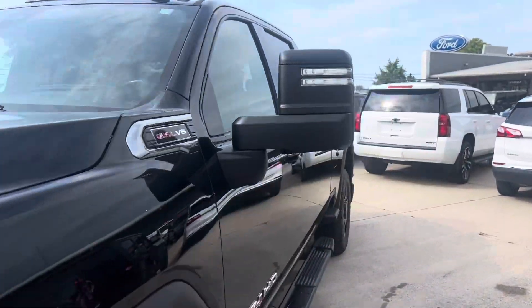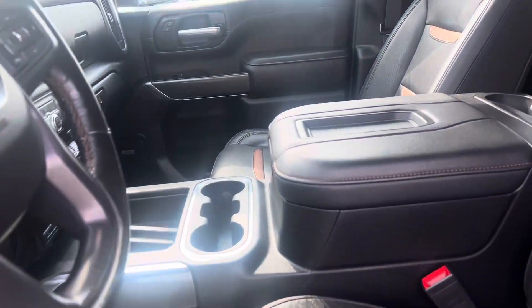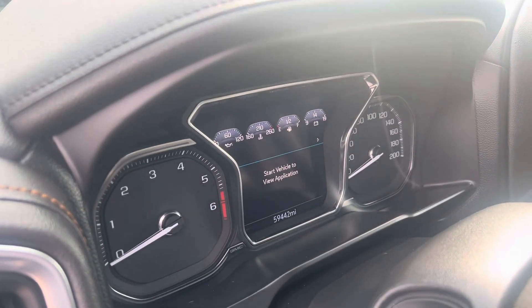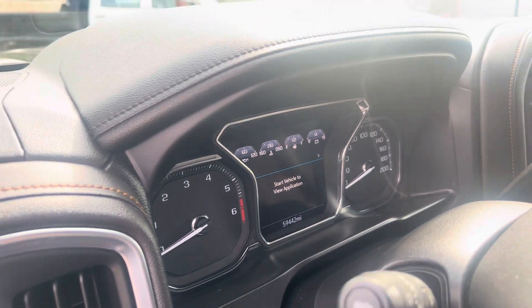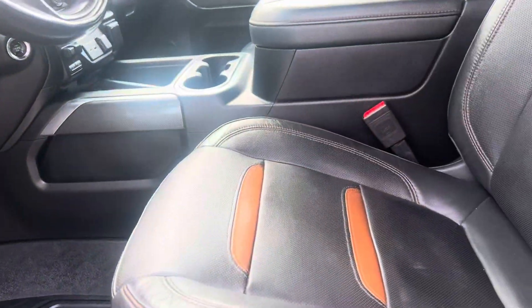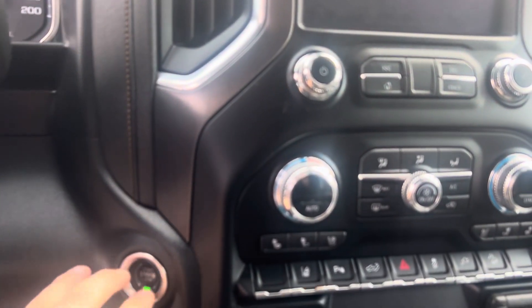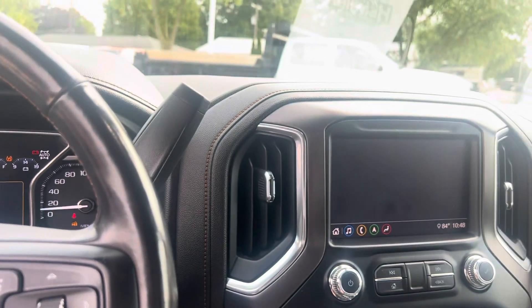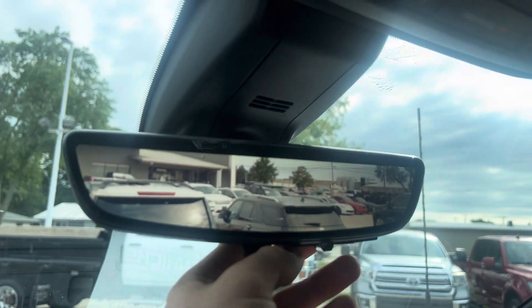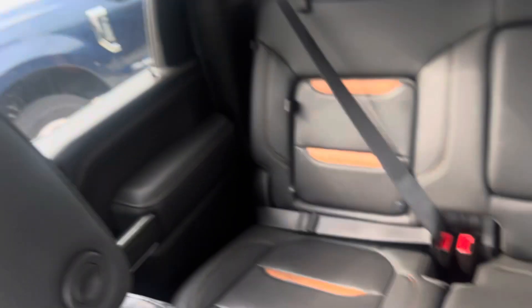Let's go ahead and show you the inside here. This does have a sunroof. It does have 59,442 miles on it. Show you your doors there, your seats — give you a little start up as well. It does have heated and cooled seats.